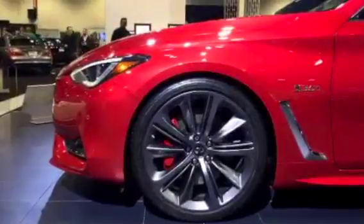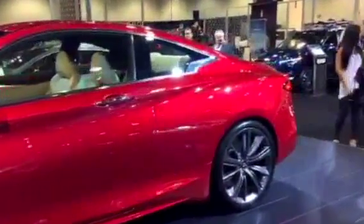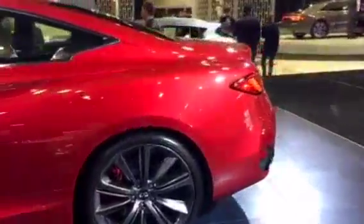Favorite feature on this one is the engine. It's a 3.0 twin-turbo putting out 400 horsepower. 400 horsepower for an all-wheel-drive vehicle that you can drive year-round is unbelievable.